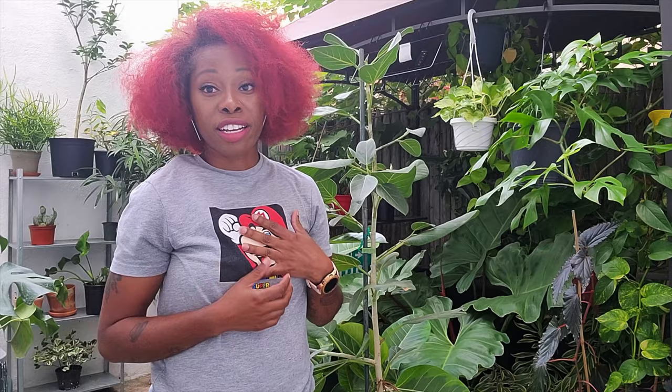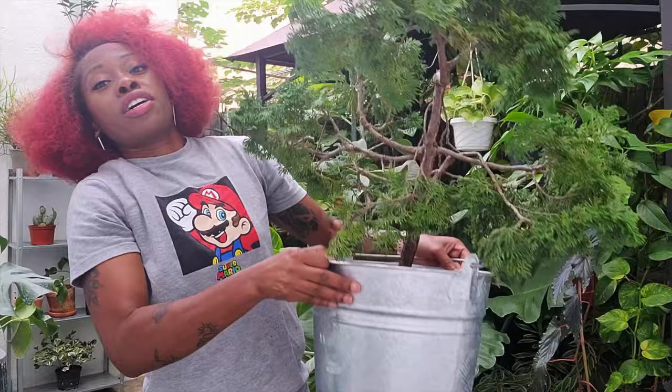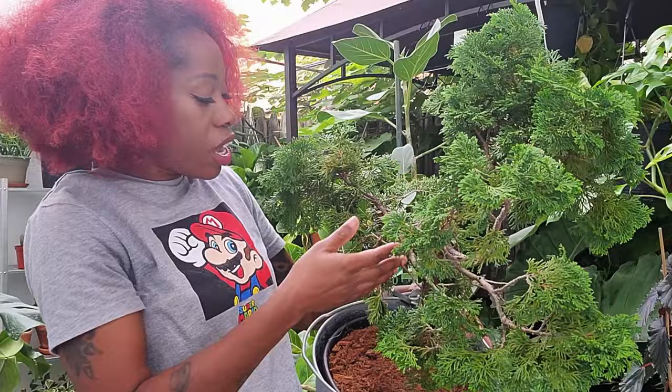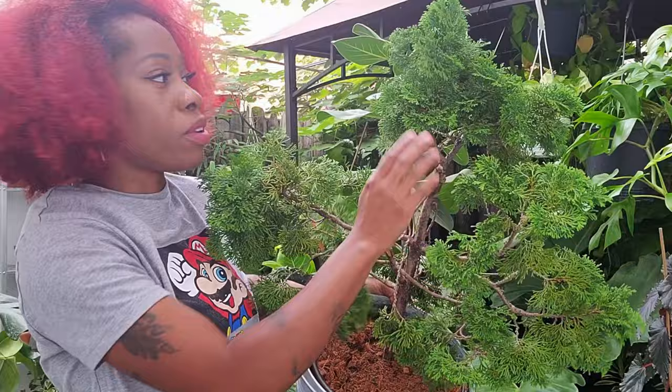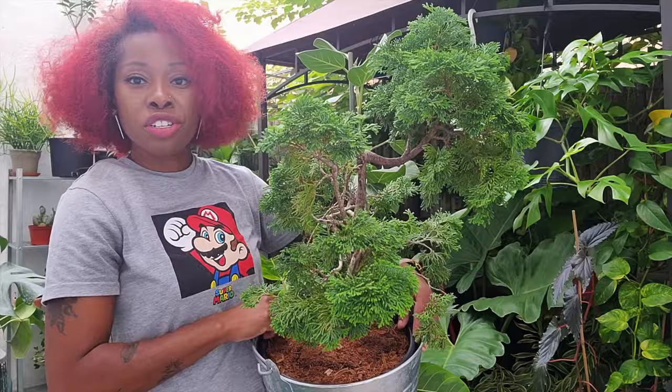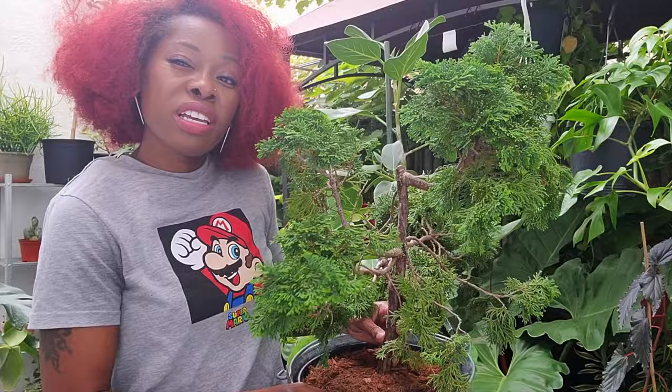Up next I'm going to show you something you've probably seen outside in landscaping, but I like to grow it inside — and that is a compact cedar. I found this guy in a nursery way in the back. Looks like he had been damaged by a storm or something, and I thought it's so wonky and cute. Some of the branches are growing downward, some going up. I grew it indoors under really, really bright light, and it seems to be happy somewhere between a houseplant and a bonsai.